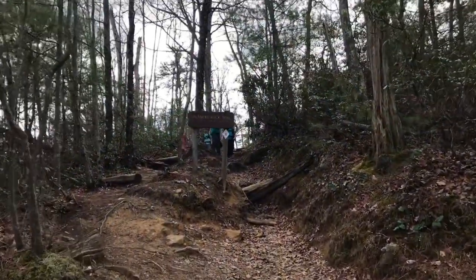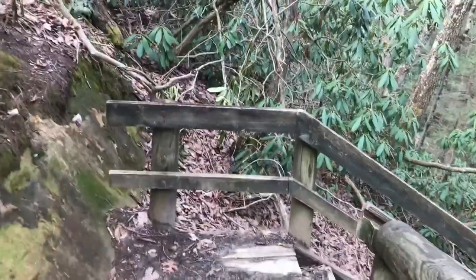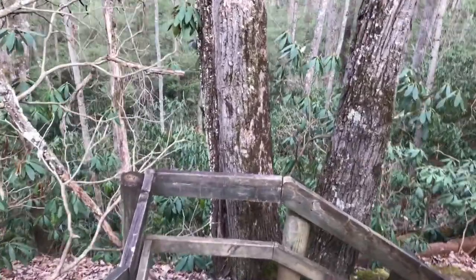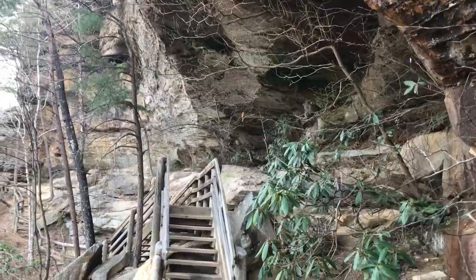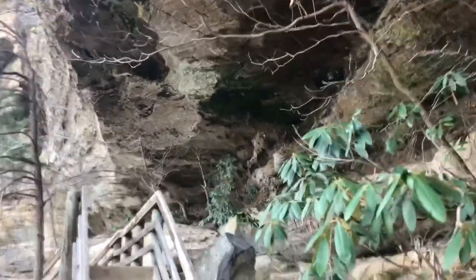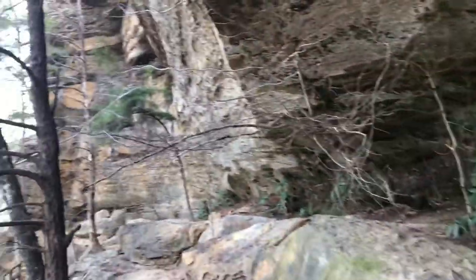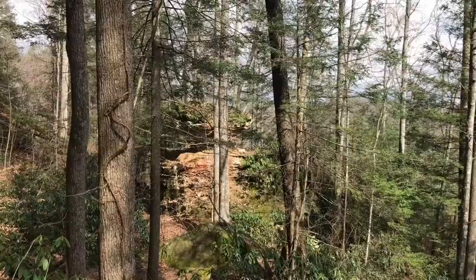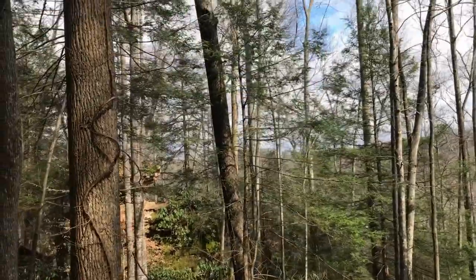Balanced Rock is up this way and now we face some downhill. Pretty cool stuff walking under the overhang. Some pretty awesome rock formations here. There she is - Balanced Rock!